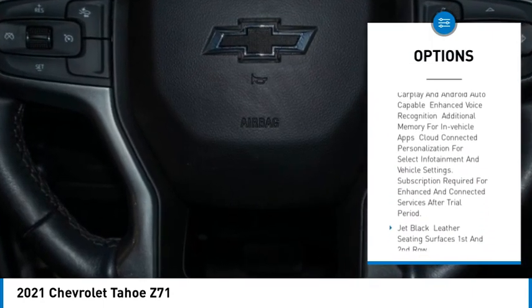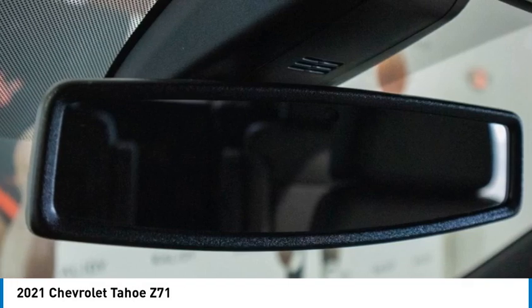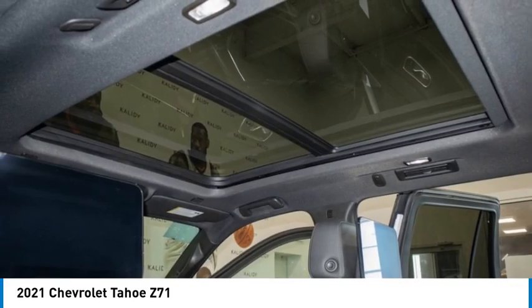Power liftgate, brake assist, stability control, tire pressure monitor. Come see the car for yourself.